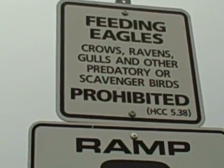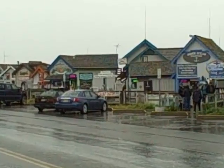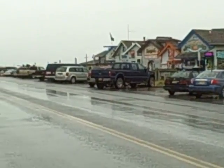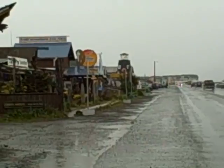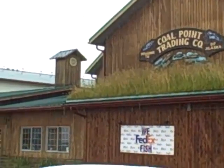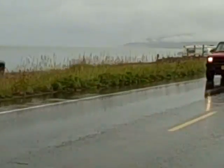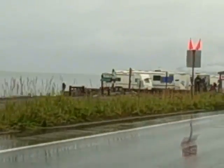Feeding eagles, crows, ravens, gulls and other predatory or scavenger birds is prohibited. It's really good to see the people coming from the water.